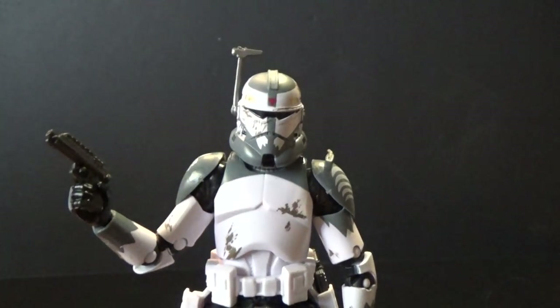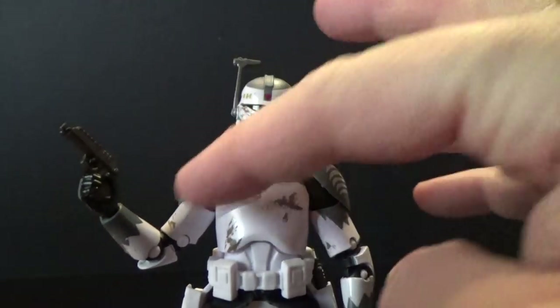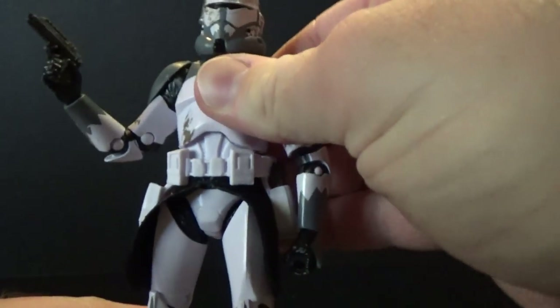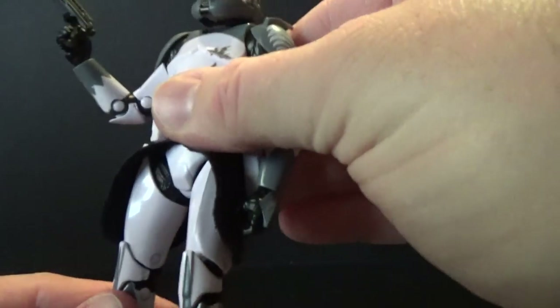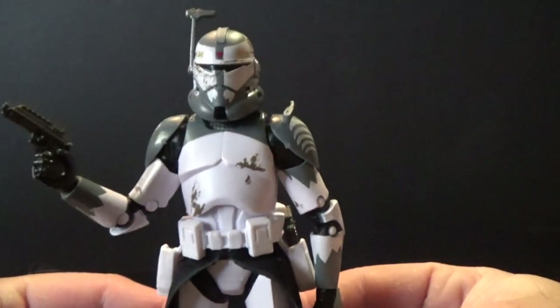Articulation-wise, he has a ball-jointed head, ball-hinge neck, ball-hinge shoulders, double-jointed elbows, ball-hinge at the wrists, a torso joint, ball-hinge at the hips, swivel thighs, double-jointed knees, and hinged ankles. So you get a full range of articulation with this guy, which is fantastic.